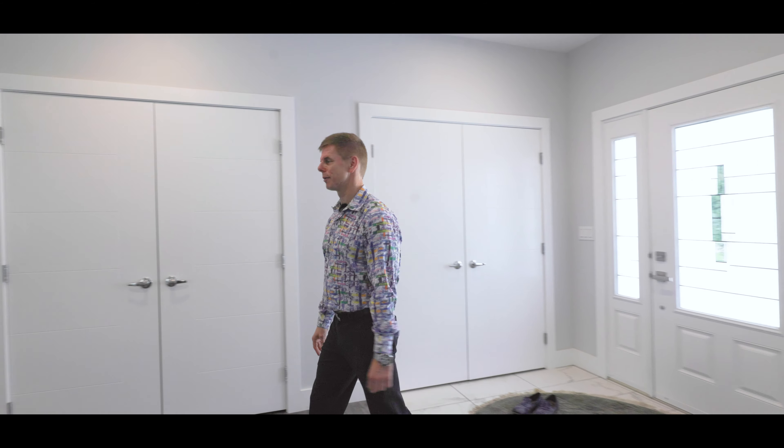Hello there, Rob Yastrzemski with RJ Homes and EXP Realty, and today I'm excited to showcase my new listing at 409 Waterton Estates. That's this beautiful bungalow — it's a walkout, fully developed. It's a little bit windy out here but let's go in and explore.